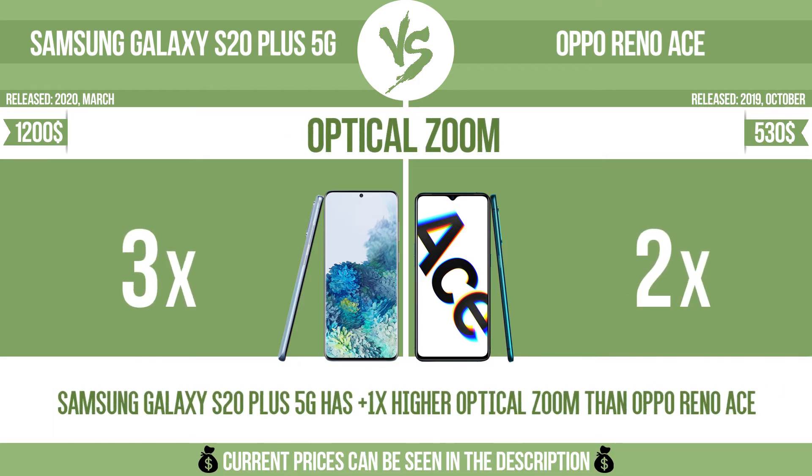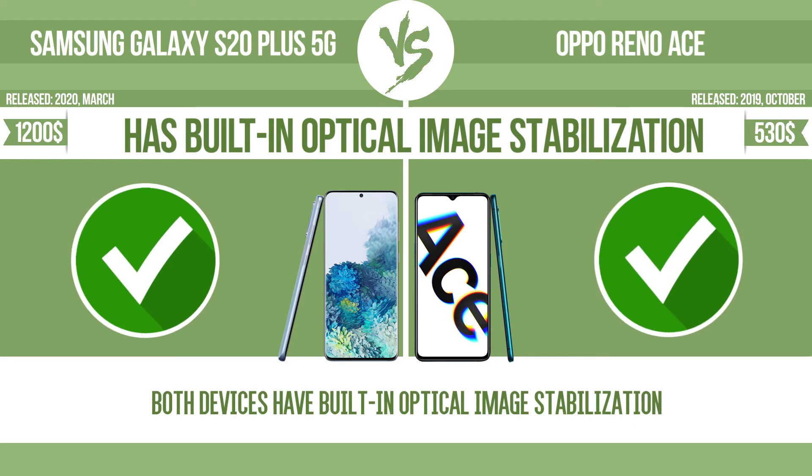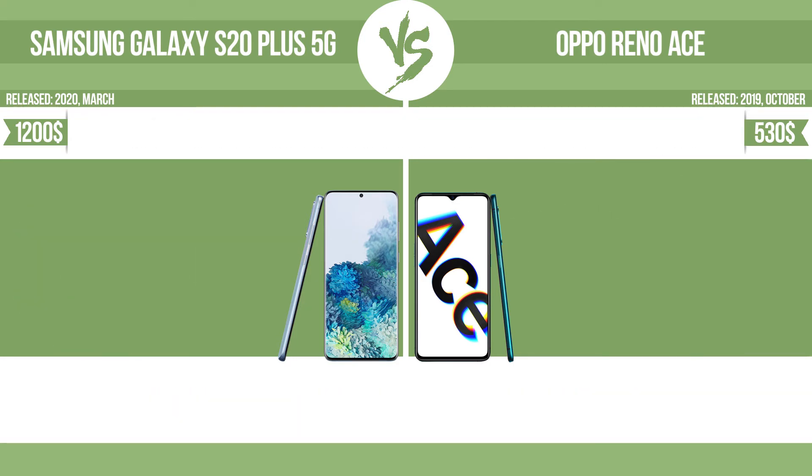Optical zoom. More flash LEDs. Has built-in optical image stabilization. Weight.